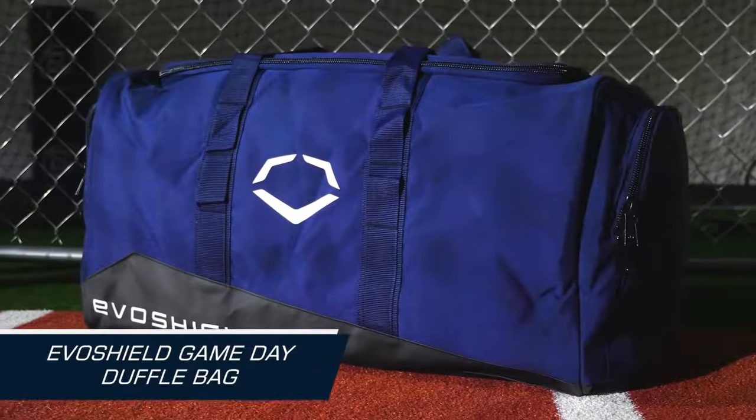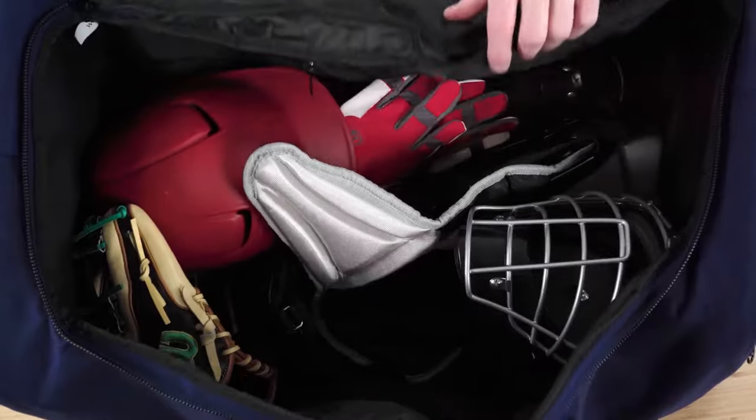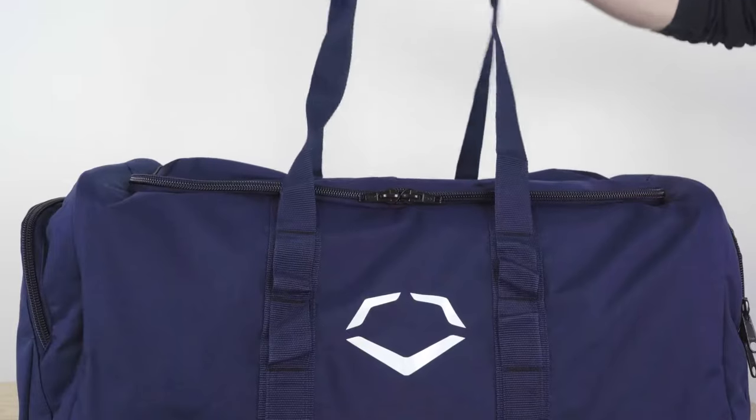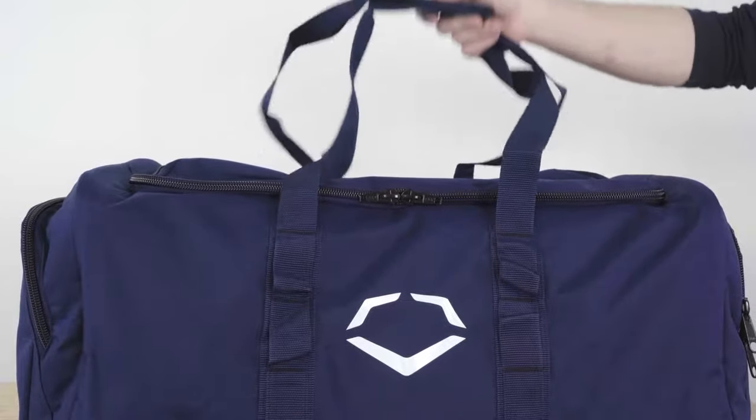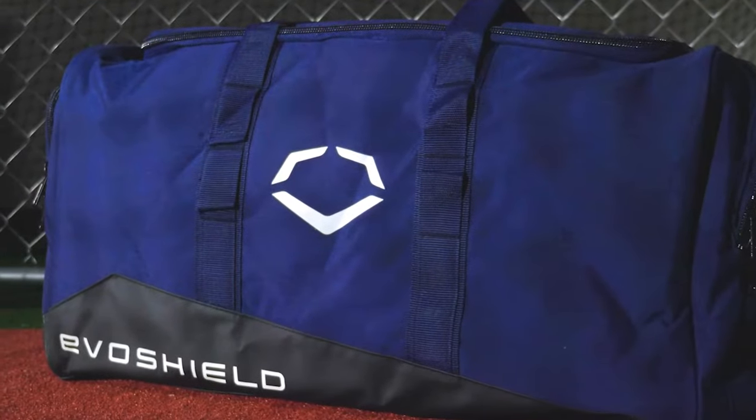Next is the EvoShield Game Day Duffel Bag. If you prefer a duffel bag style, this one's for you. It offers a large main compartment and multiple pockets to keep you organized. With its durable construction and padded carry handle, the EvoShield Game Day Duffel Bag is a fantastic choice for those who prefer the classic duffel design.